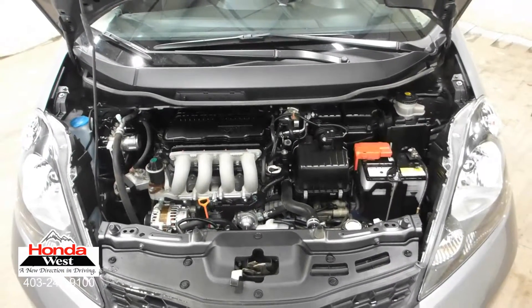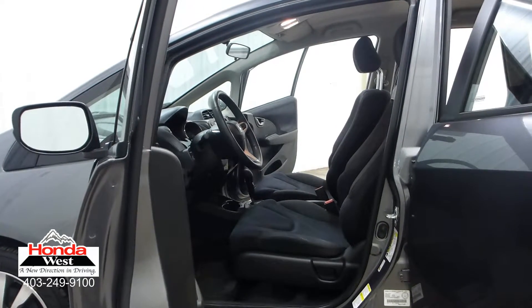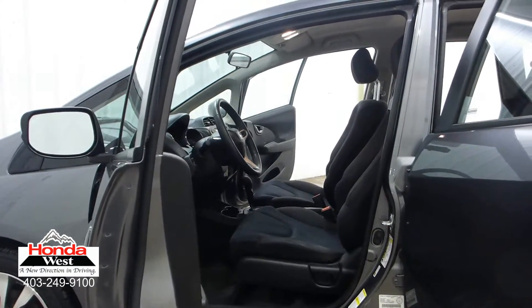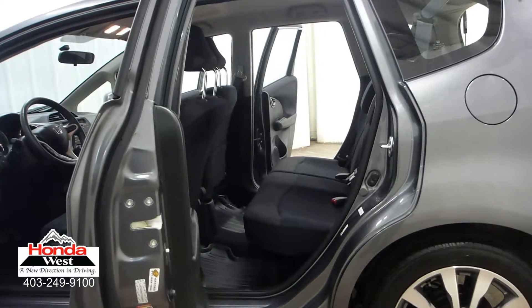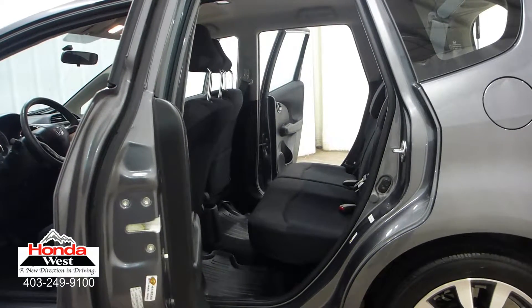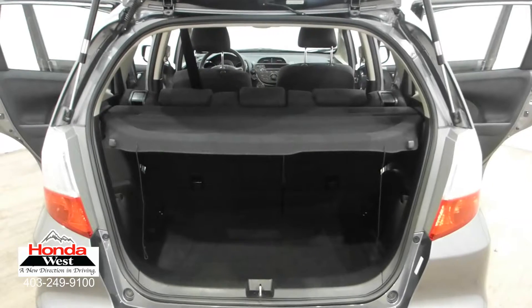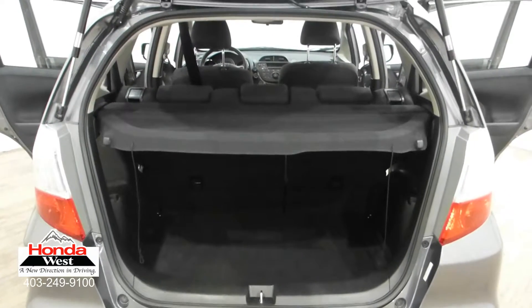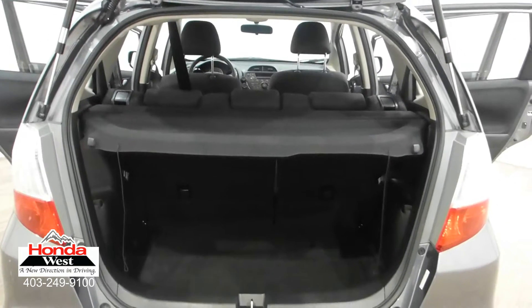And just because our price is the lowest doesn't mean that we've skimped in other areas. All used cars at Honda West go through a thorough mechanical inspection and a recondition to Honda Canada certified standards, whether they're a Honda or not. We then back them up with a minimum of a three-month, 6,000 km powertrain warranty and a seven-day exchange policy. We will also provide you with a detailed Carproof report, which will give you the history of the vehicle in detail. Market value pricing — it's really that simple.